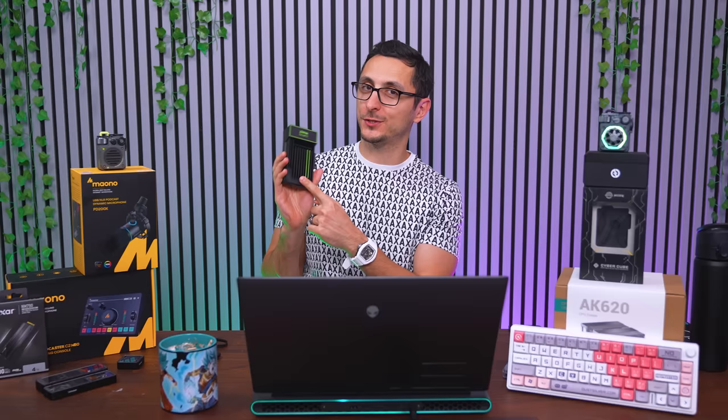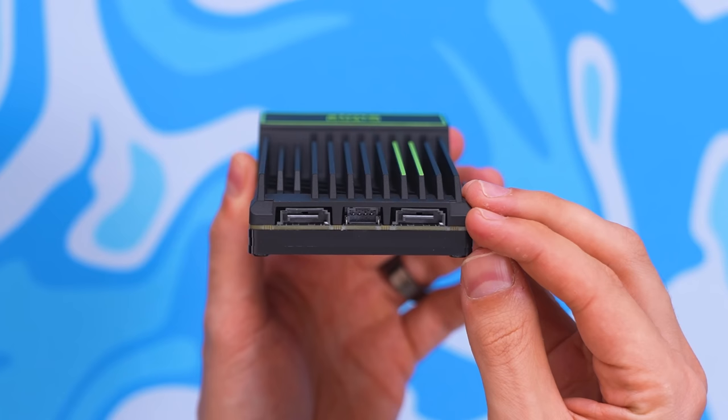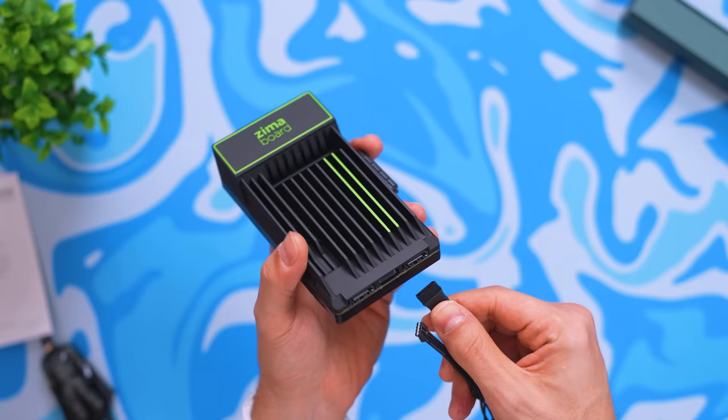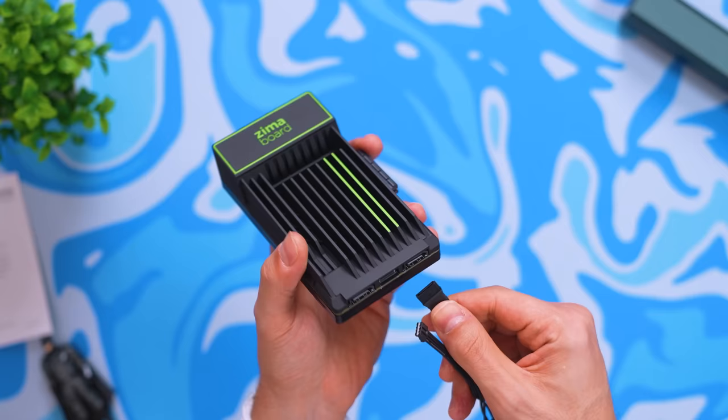The super popular Zima Board is the world's first hackable x86 single-board server, designed for makers, DIYers, and geeks. It's fully customizable and expandable with its onboard PCIe x4 interface, allowing you to hook up graphics cards, wireless adapters, or SATA drives.